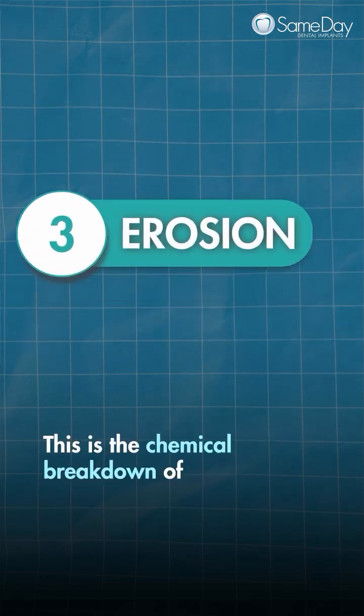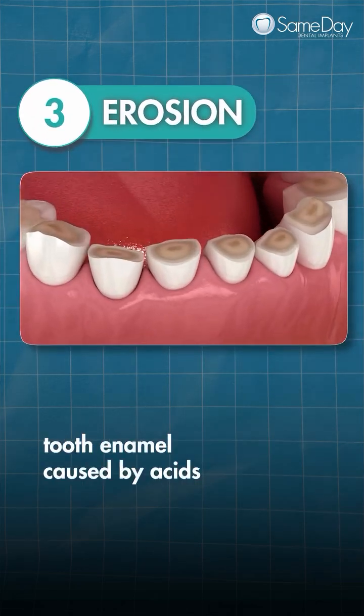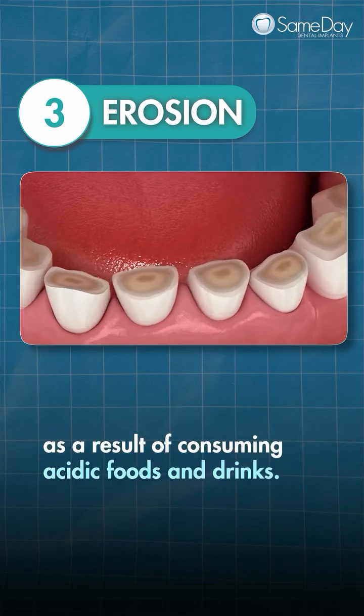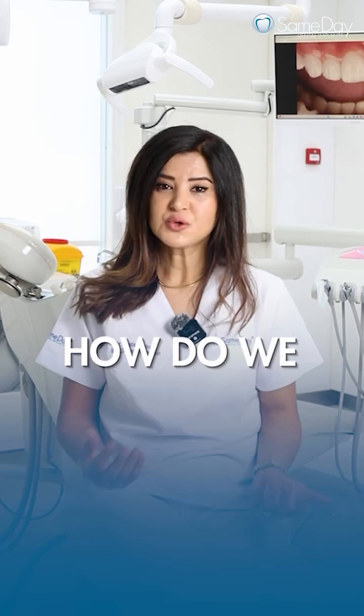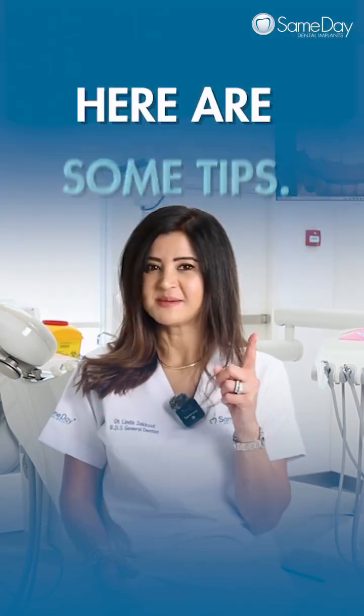3. Erosion. This is the chemical breakdown of tooth enamel caused by acid, as a result of consuming acidic foods and drinks. So, how do we prevent or address tooth wear?